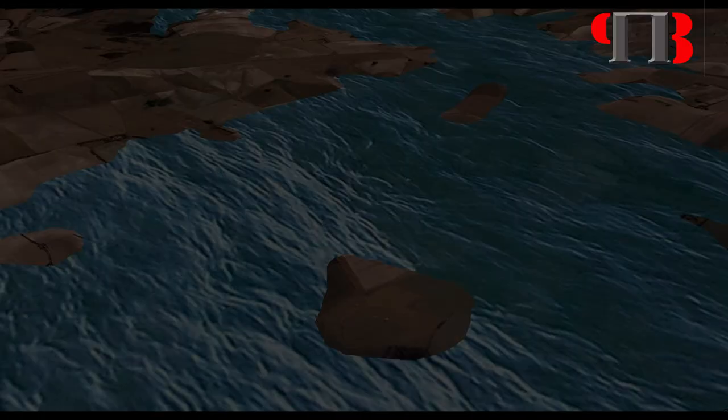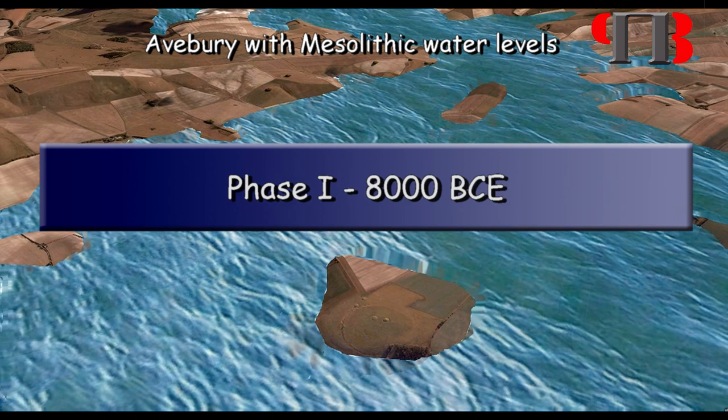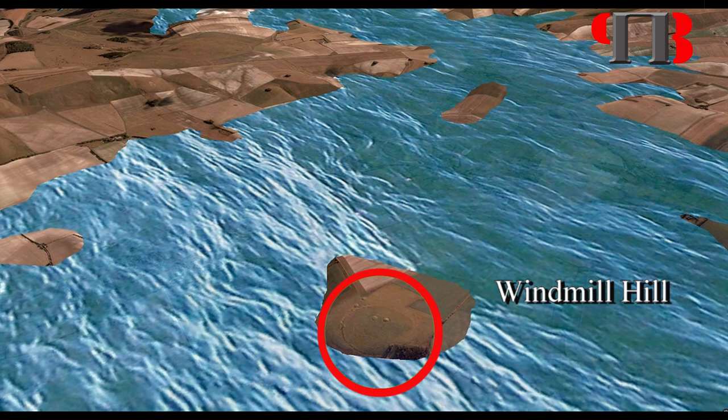Avebury Construction Sequence. Phase 1: After the post-glacial flooding, water subsided and Windmill Hill became an island, which was the first trading post in this area. As the waters from the flooding subsided, the site had to cut ditches for boats into the side of the hill. We now call these early trading sites with round canal cuttings 'causewayed enclosures.'